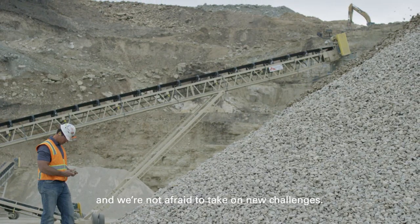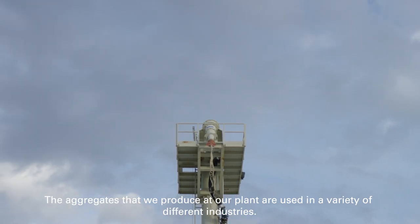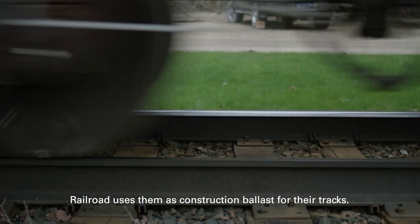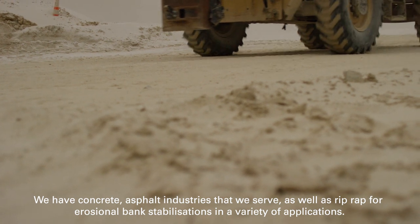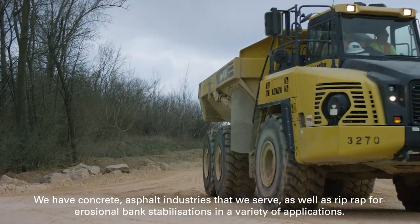The aggregates that we produce at our plant are used in a variety of different industries. Railroad uses them as construction ballast for their tracks. We have concrete and asphalt industries that we serve, as well as riprap for erosional banks, stabilizations, and a variety of applications.